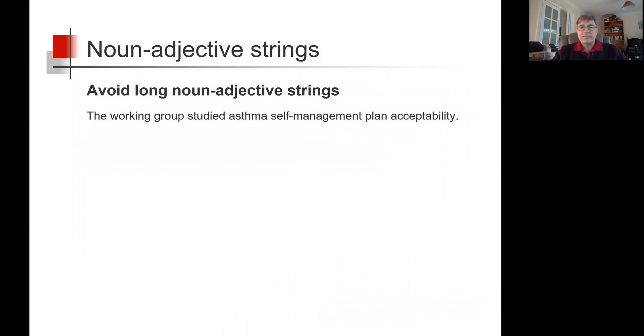Consider the sentence: the working group studied asthma self-management plan acceptability. Get the meaning? Not easy on the first read, is it? This is a noun adjective string — one or several nouns and several adjectives strung together. The author knows exactly what it means but has cut out as many words as possible in an effort to be concise. Unfortunately, the result is a very unhelpful sentence that requires the reader to reread the sentence at least once.